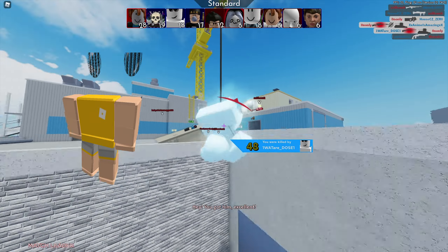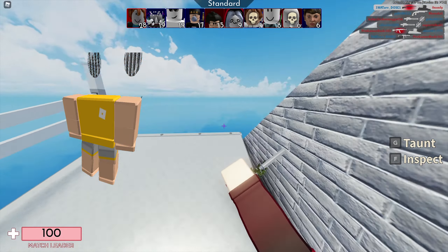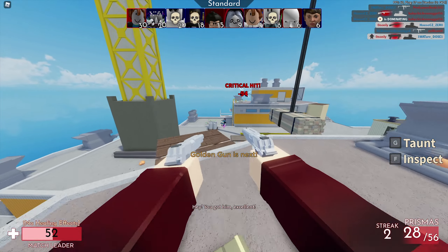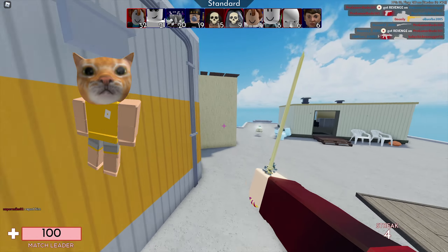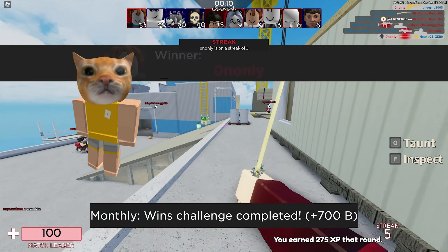Next up we can find the Dark Demon Eyes, which looks fairly disturbing, made by 4s_buy — a very interesting username. It's a face accessory for 25 Robux, only 10 more Robux than the cheapest price possible — very affordable. It was last updated on January 7th, 2021, and currently has 497 favorites.